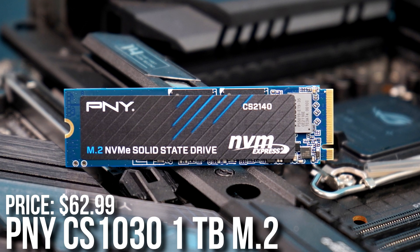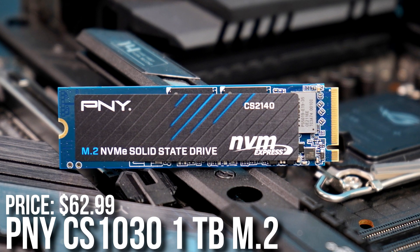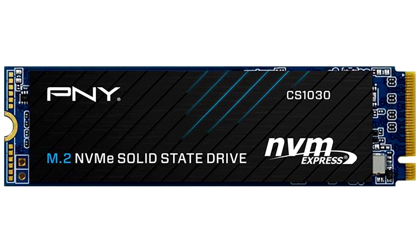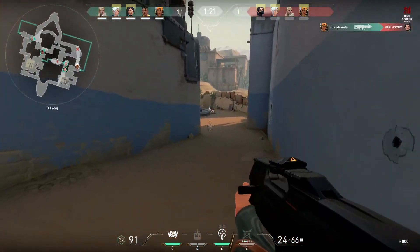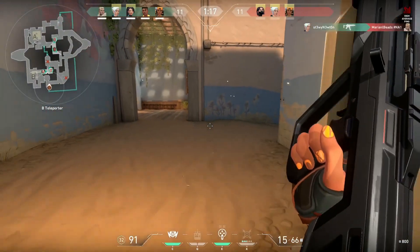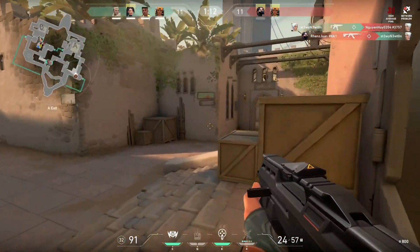For the storage I picked the PNY CS1030 1TB M.2 SSD. This is a Gen 3 SSD and it's going to be really fast for gaming. If you decide to go with a Gen 4 SSD you're not going to notice a single difference in FPS, so for $62 we are getting great storage.